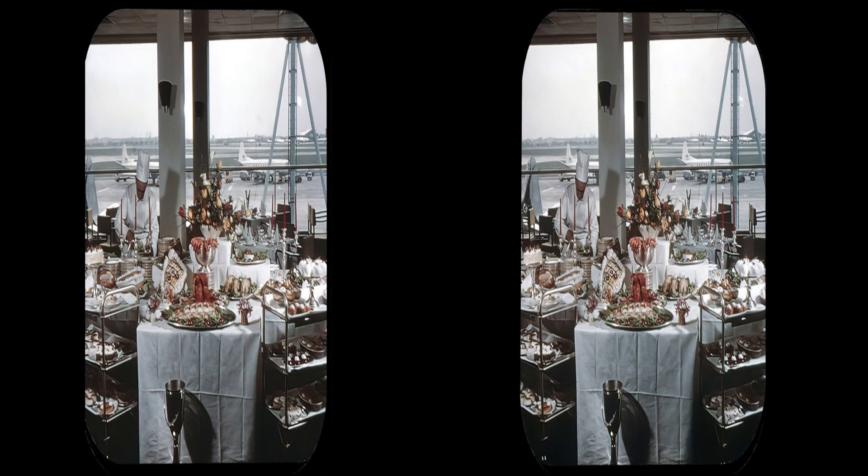The roof gardens of Queens building. The main restaurant.